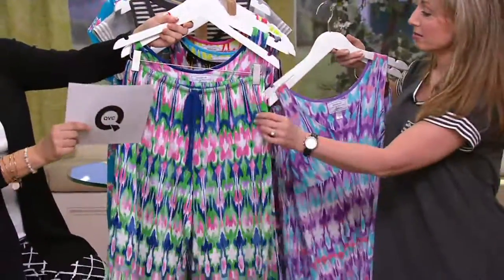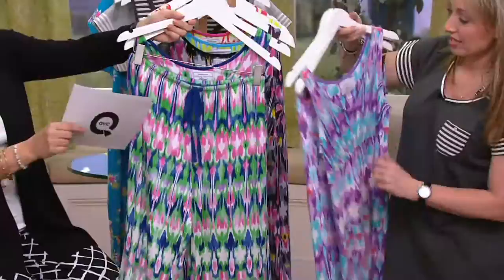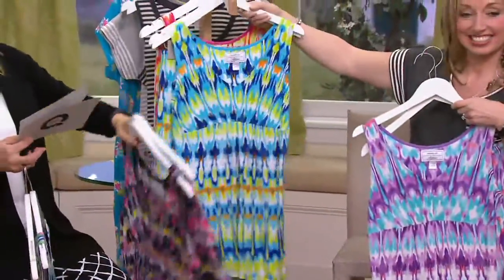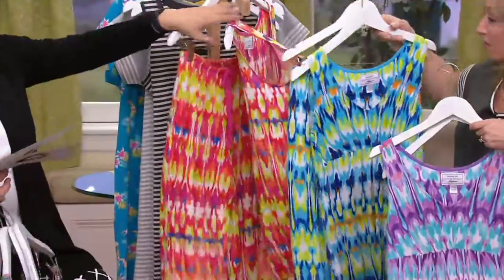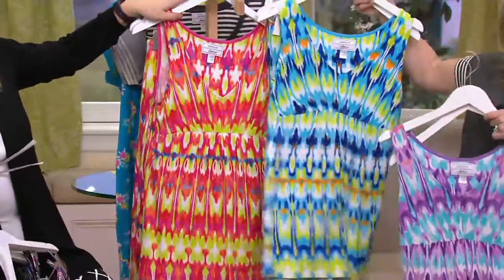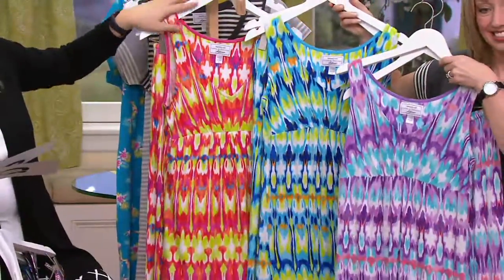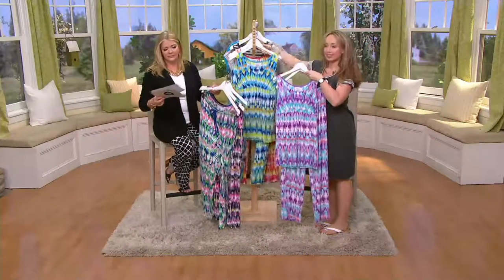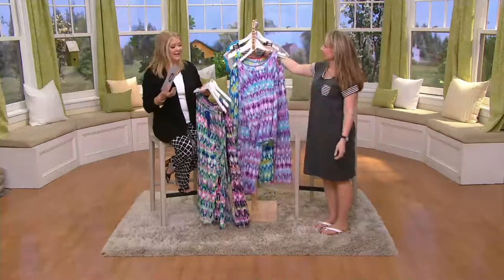This is purple, that one's navy, this one's purple again, black — most popular — there's the aqua, and then the pink is most limited. Two pieces, no reorder on it, you're saving $17. Super cute — clearance! Love clearance.